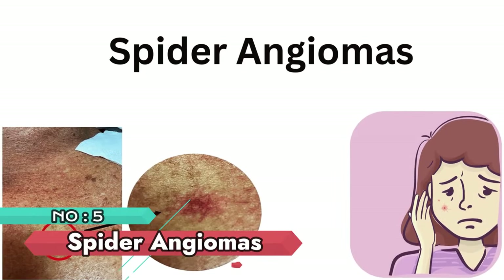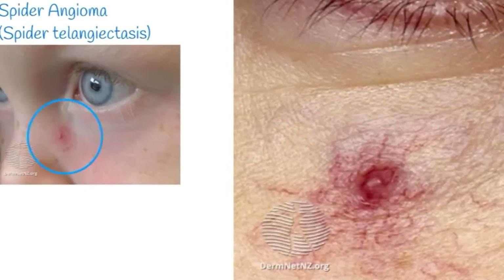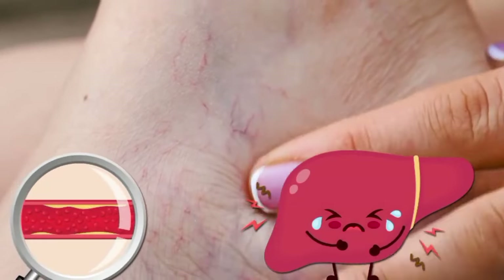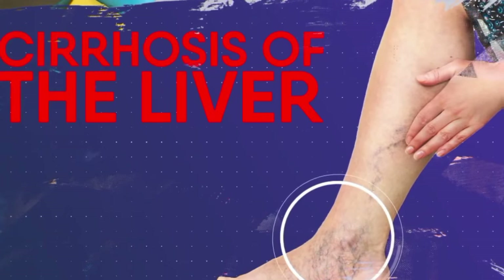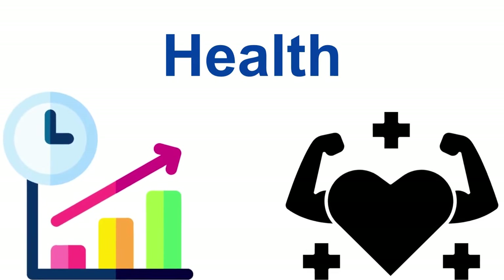Number 5: Spider angiomas. Spider angiomas, small spider-like blood vessels, can appear on the skin, including the feet, and may be linked to liver disease. Recognizing these vascular changes underscores the importance of seeking professional evaluation for a comprehensive understanding of one's health.